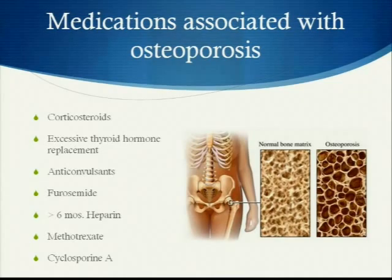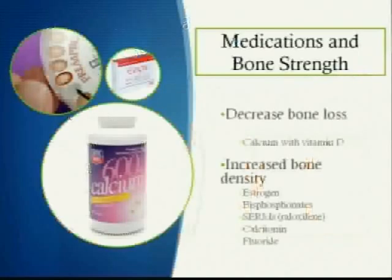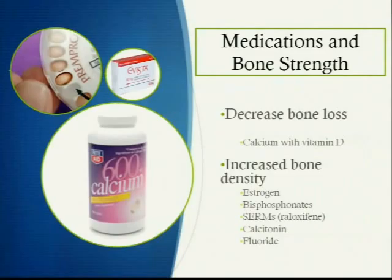This picture indicates the difference between a normal bone matrix and a bone undergoing osteoporosis — the osteoporosis bone is much more frail. Medications that decrease bone loss include calcium, vitamin D, estrogen, bisphosphonates, serums like raloxifene or avista, calcitonin, or fluoride.